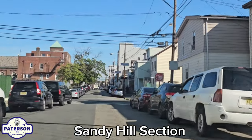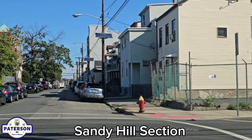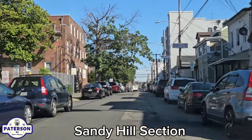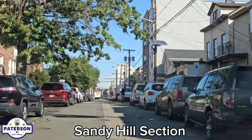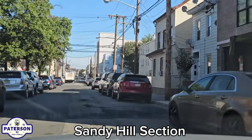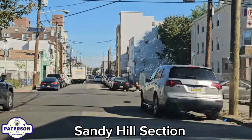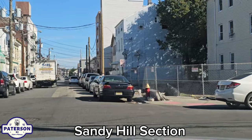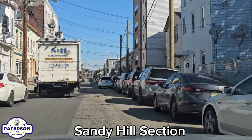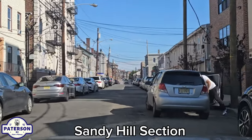Sandy Hill — I believe this is the Fifth Ward. I'm going to need a wheel alignment after this. St. Anthony's Church is there on the left; if you went there, let us know. Yeah, I never really spent any time in this neighborhood so I'm driving blind. I'll need you folks to let me know your memories — what was good in the neighborhood.